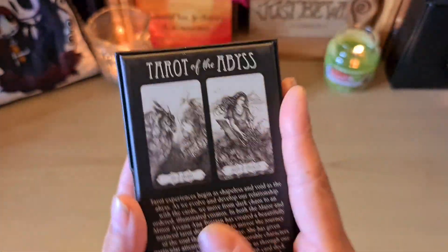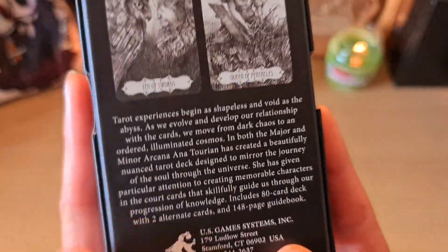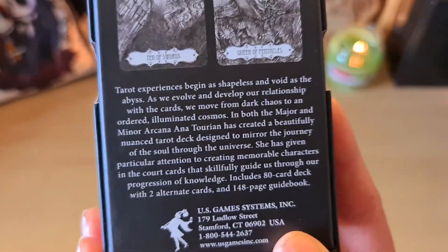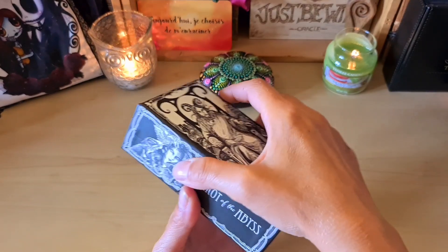The box is magnificent and sturdy. Here you have two cards. It's a tarot in black and white, in English of course. But a tarot is a tarot — I'll show you the interior. It's simply magnificent.